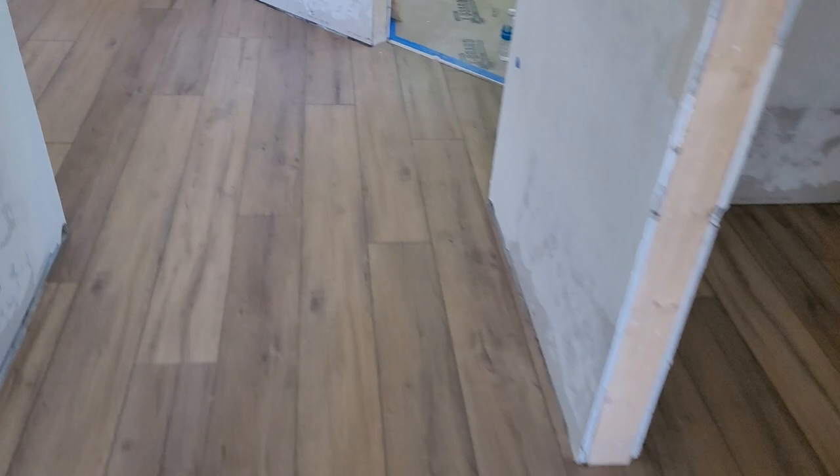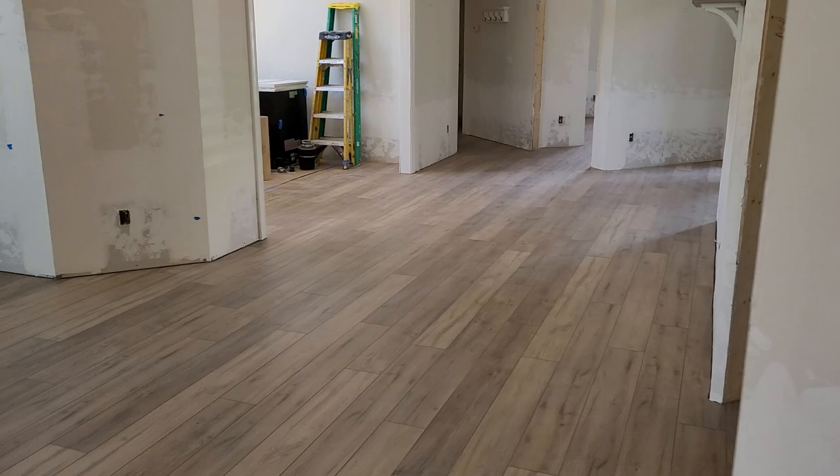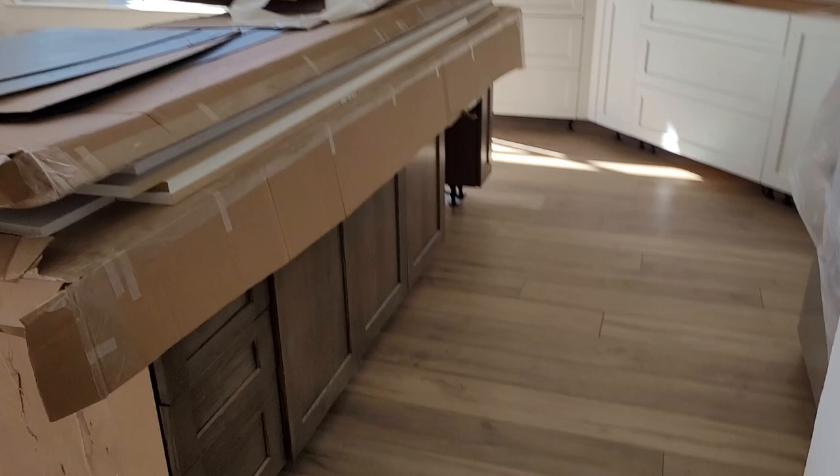Beautiful stuff. This is a master bedroom — closets go through here, goes back over there to an office, and then there's the kitchen over here. It'll be back together probably in about three or four weeks maybe.